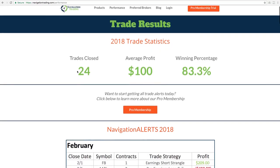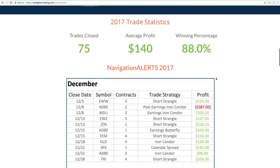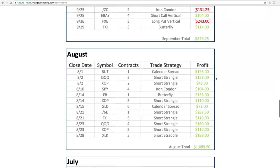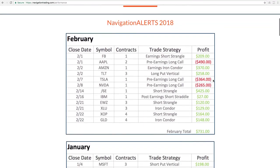This is the breakdown so far for 2018 — two months in. We've had 24 closed trades, average profit right at $100, and winning percentage at 83.3%. If you scroll down, you'll see each month broken down, going all the way back to June 2017 when we first started. But let's focus on February.